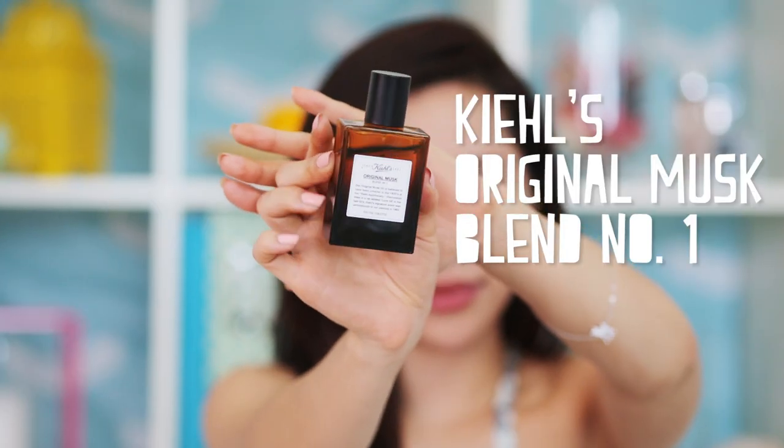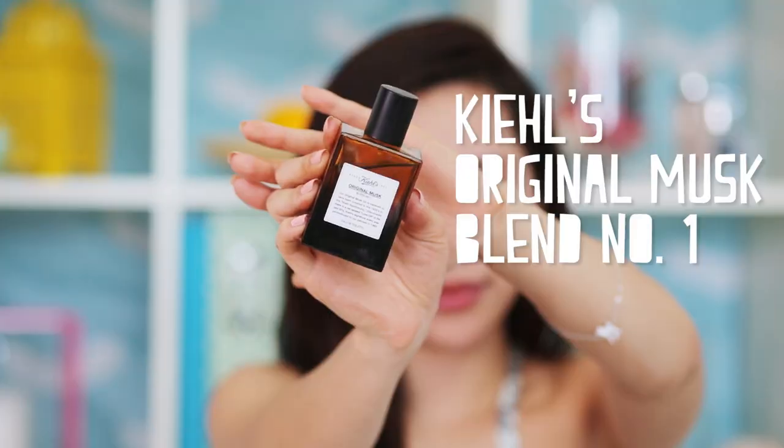The last beauty product I want to show you is really sentimental to me — it's the Kiehl's Original Musk. The cool thing about it is that it's unisex, so a guy and a girl can both wear it. Dom and I share this, and when he wears it it smells a little different than when I wear it. What it does is enhance your pheromones — for me it smells earthy, and for Dom it smells masculine and woody.